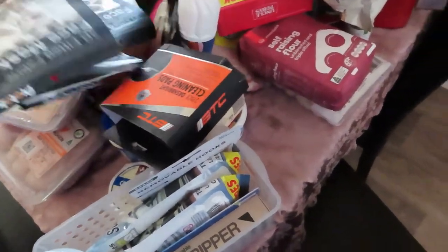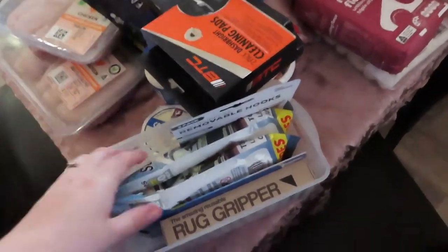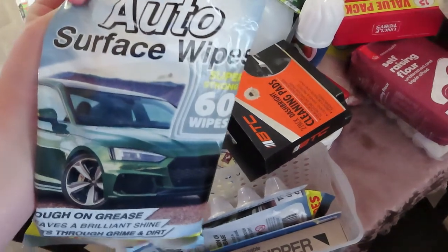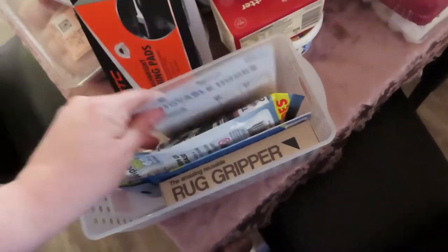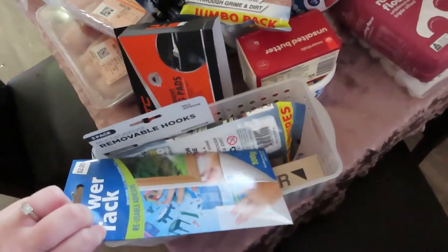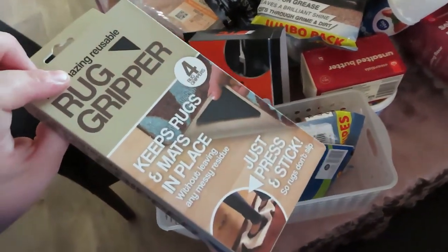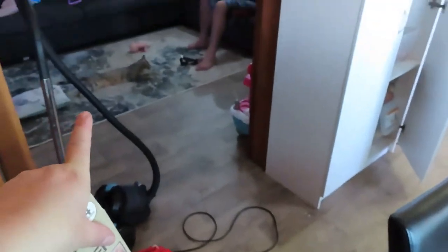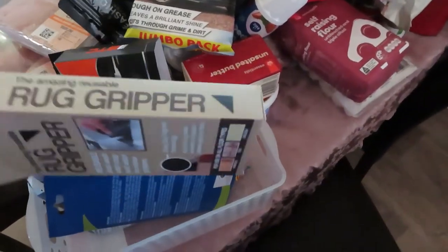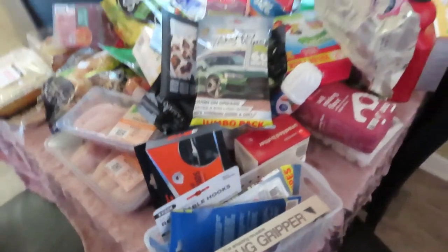Got a spray bottle for the smoker, some surface wipes for the car — two packets of those. Got some hooks for Isaac's room, some blu-tack for Isaac's room, and a rug gripper because we got a new rug in there. The cat's on it so we need to keep the rug on the floor. And then a little tray for TJ's pencils.